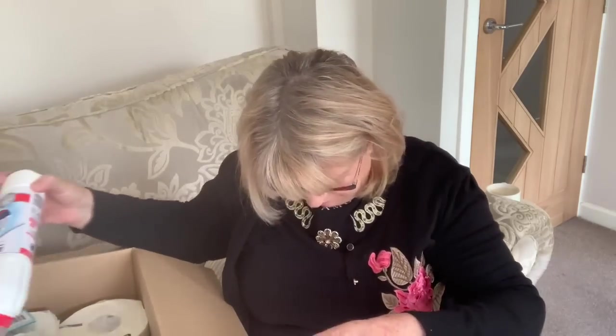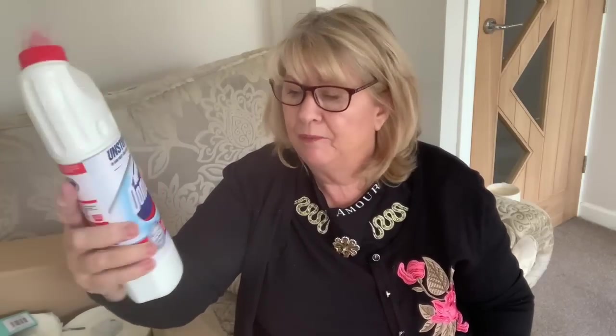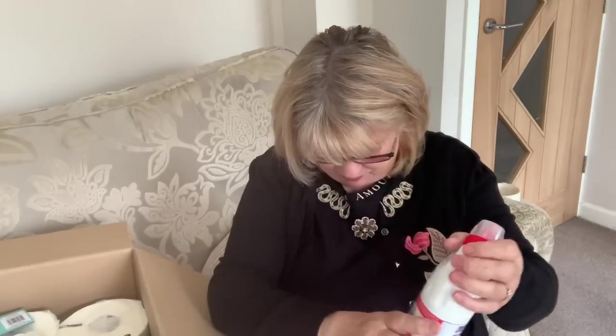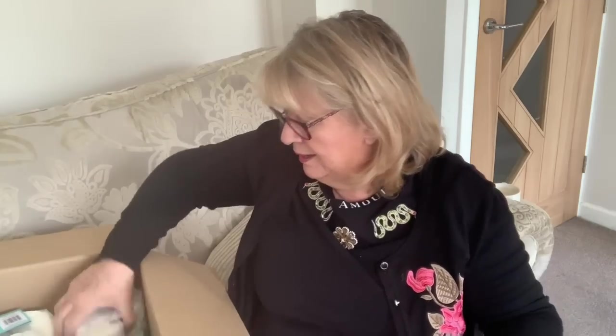Right, I got some domestic bleach because that's always heavy to carry. There was cheaper bleach than this but I do like a thick bleach, and I like it white — I hate it when you put bleach down the toilet and it's yellow, it looks really bad. Anyway, this was a pound, so I was really pleased with that.